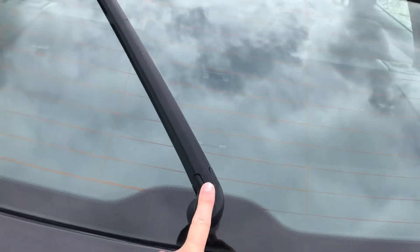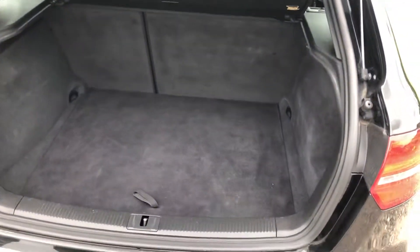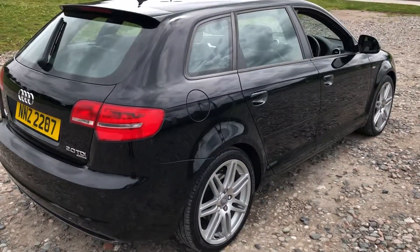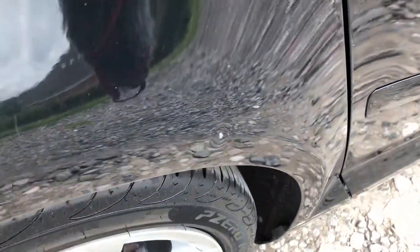The rear wiper isn't working — really really common on these, but it isn't working. The boot is a nice spacious size, fairly clean, with a bit of additional storage underneath. The locking wheel nut is all present and correct in the back of the car, and the rear parking sensors are there too.